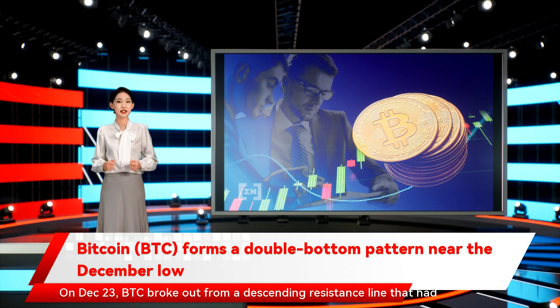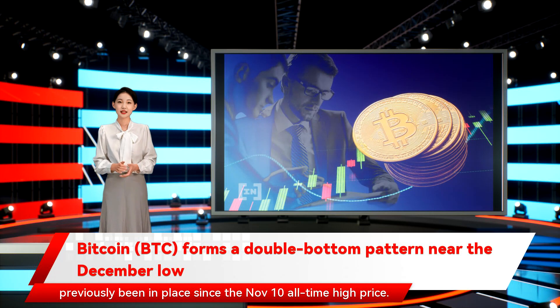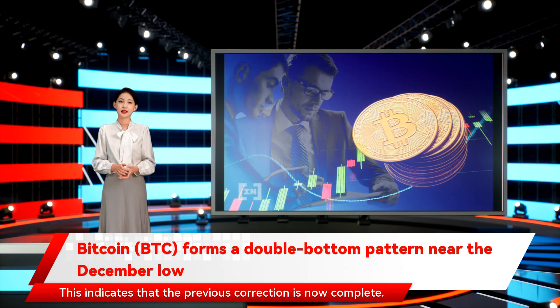On December 23, BTC broke out from a descending resistance line that had previously been in place since the November 10 all-time high price. This indicates that the previous correction is now complete.